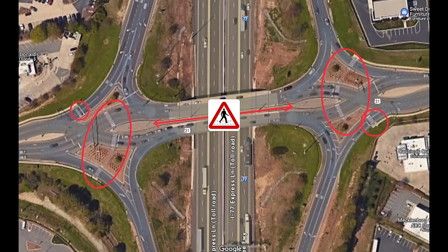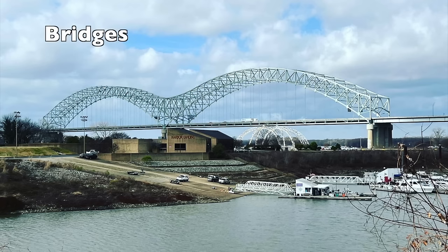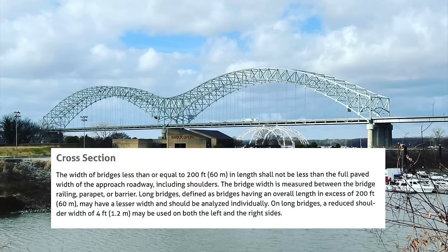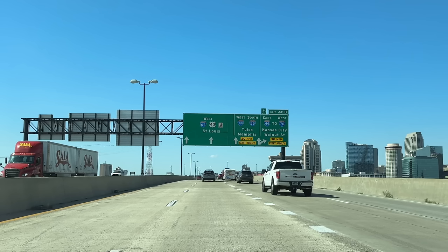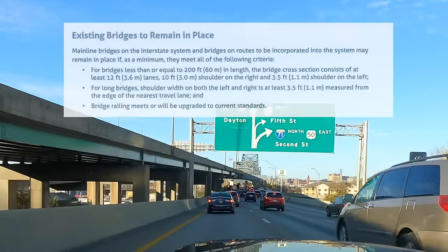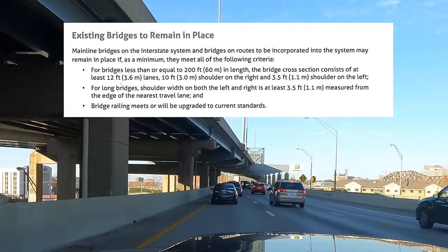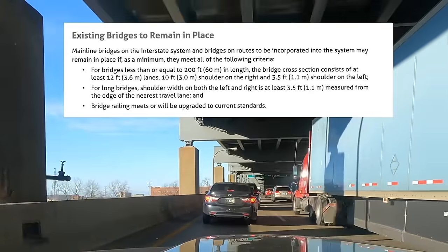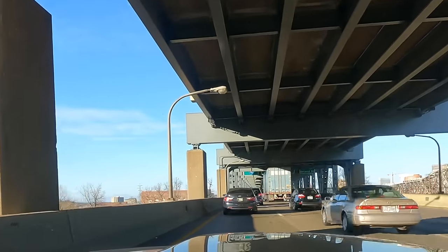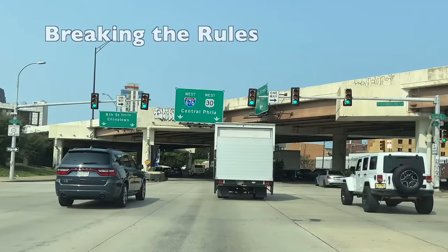For bridge requirements, bridges less than 200 feet in length must carry the full roadway including paved shoulders, while longer bridges only require a minimum four-foot shoulder. Short bridges over small creeks must essentially meet the same requirements as the full roadway, while larger, longer bridges over major features can have smaller shoulders. For already-existing bridges, if the lanes are at least 12 feet, the left shoulder at least 3.5 feet, and the right shoulder at least 10 feet, they can be added to the interstate highway system. For longer existing bridges, a shoulder of only 3.5 feet is required on both sides.